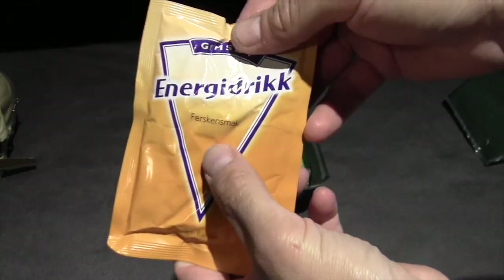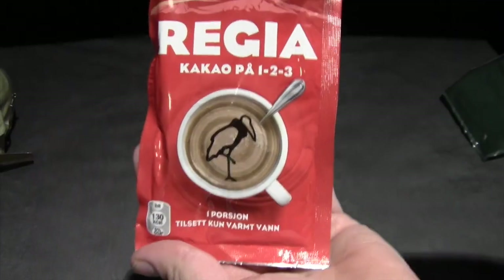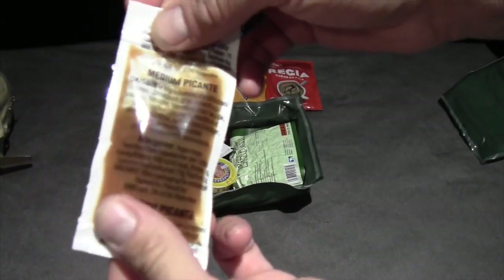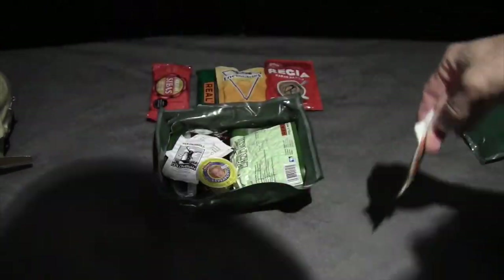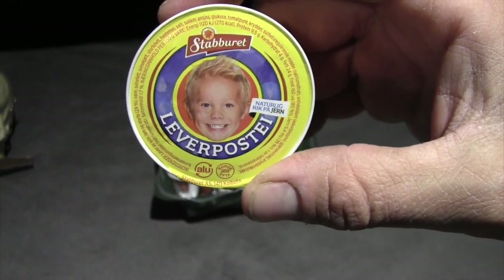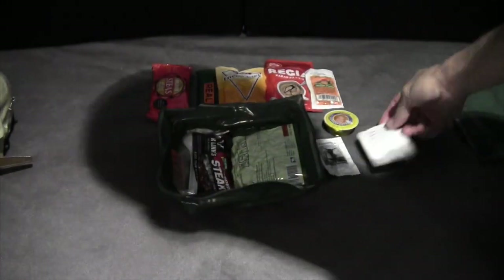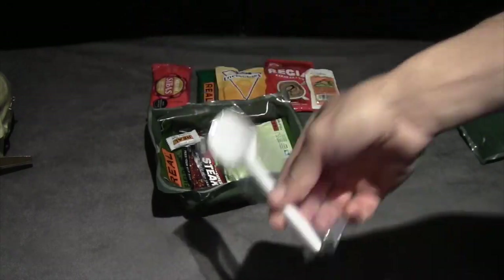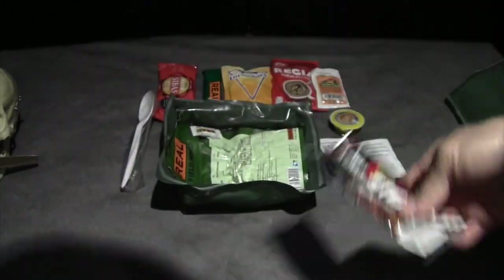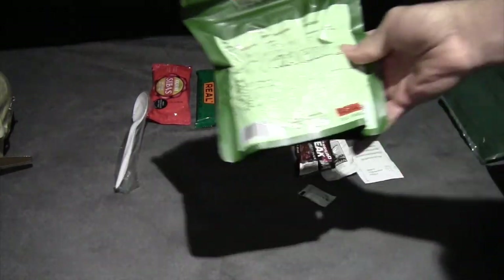There's an energy drink, and this translates to peach flavored, a cocoa mix, and a picante sauce — medium. There's liver pate with a nice happy child on it, Colombian coffee, a wet wipe, a disinfectant cloth. It comes with a spoon — pretty sturdy — a steak bar which looks like Jack Link's jerky, chewing gum, and there's the meal.